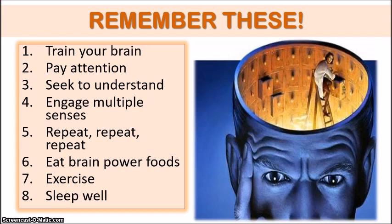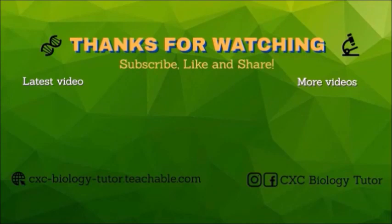Whenever you are preparing for an exam or just trying to remember everyday things like conversations, people's names, and important facts, really consider these 8 tips to improving your memory. If you found this video helpful, feel free to subscribe, like, and share — and don't forget to hit that notification bell.